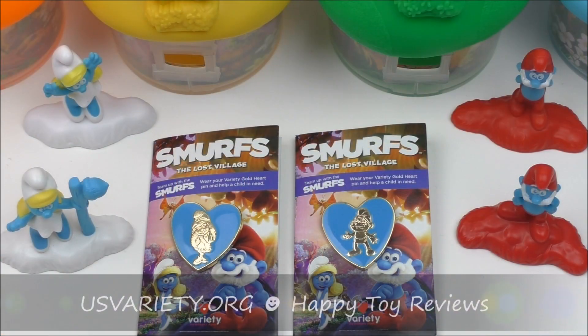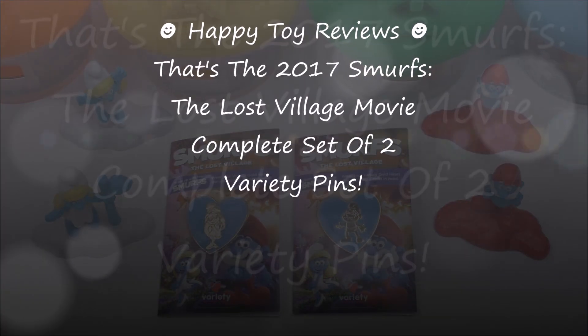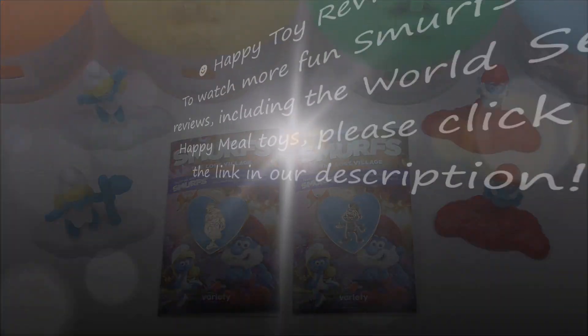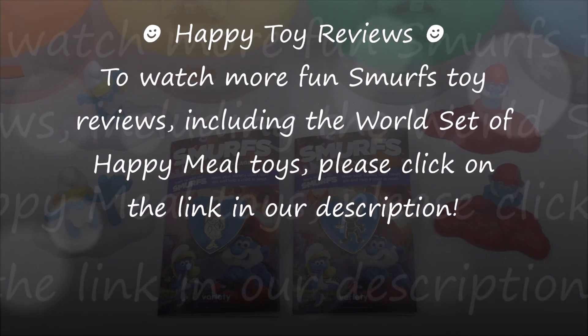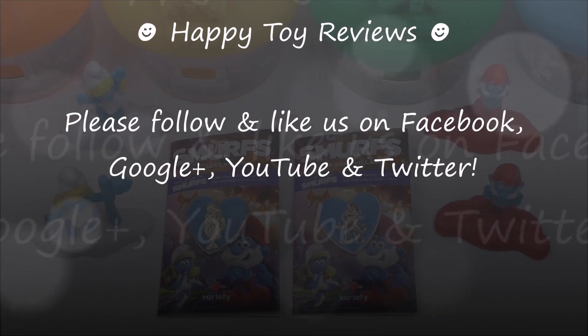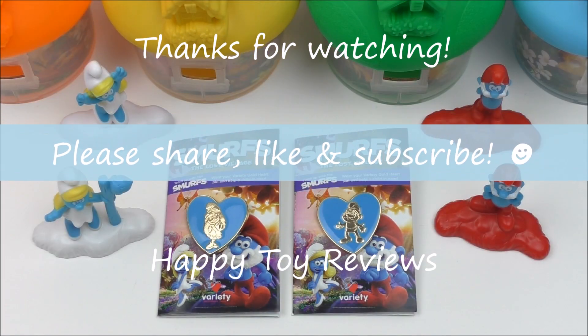You can go to usvariety.org to get more information about the Variety charity. So there you have it — the 2017 Smurfs The Lost Village Movie complete set of two Variety pins. To watch more fun Smurfs tour reviews including the world set of Happy Meal Toys, please click on the link in the description. Please follow and like us on Facebook, Google+, YouTube and Twitter. We hope you enjoyed this review. Please share, like and subscribe, and thanks for watching.